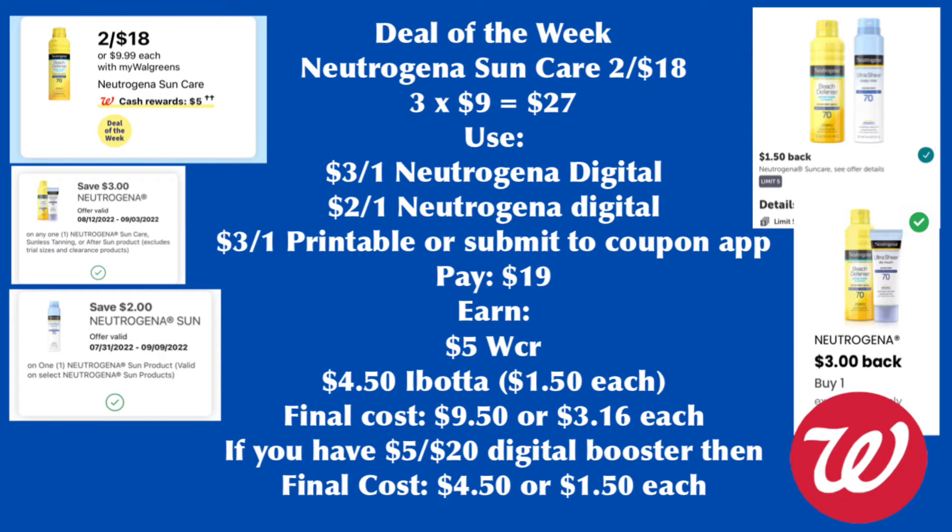Let's start with the deals of the week where buying three earns you back $5 Walgreens cash rewards. It's nice this week because we are earning Walgreens cash rewards instead of register rewards. The Neutrogena Sun Care is on sale for 2 for $18, so the third one is $9, totaling $27. Use the $3 for one Neutrogena digital coupon, or the $2 for one coupon, or a $3 printable from coupons.com. If you couldn't print it, submit the receipt to a coupon app for a $3 cash back. So we pay $19 and earn $5 Walgreens cash rewards for buying three.